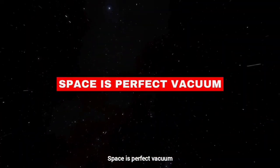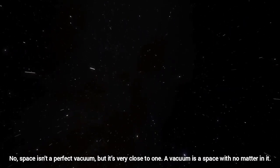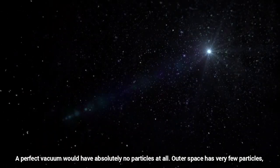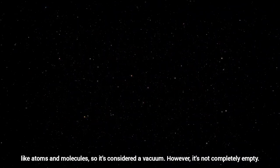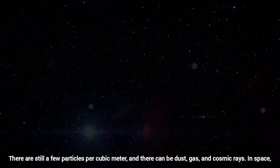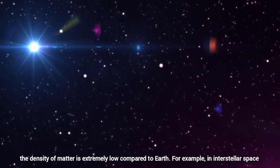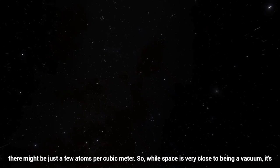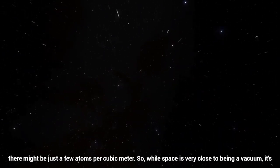Space is a perfect vacuum? No, space isn't a perfect vacuum, but it's very close to one. A vacuum is a space with no matter in it — a perfect vacuum would have absolutely no particles at all. Outer space has very few particles, like atoms and molecules, so it's considered a vacuum. However, it is not completely empty. There are still a few particles per cubic meter, and there can be dust, gas, and cosmic rays. In interstellar space, there might be just a few atoms per cubic meter. So while space is very close to being a vacuum, it's not a perfect one.